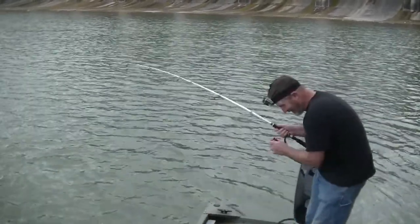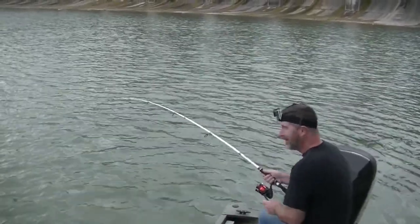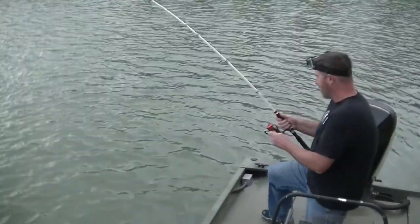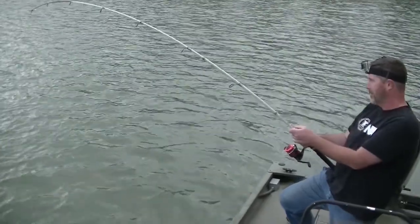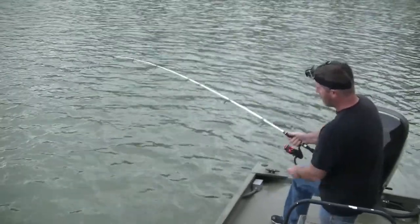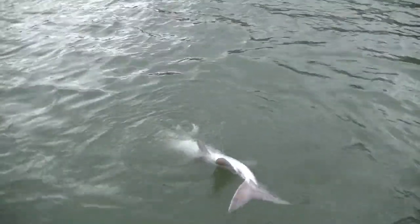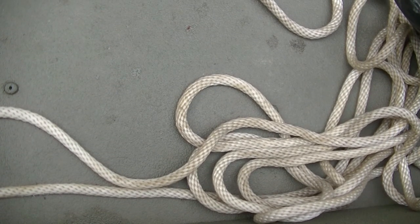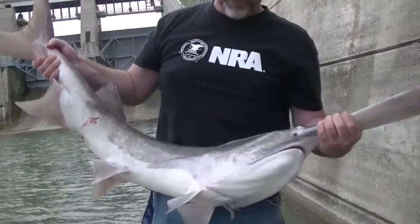He decided he wanted to go down again, like he's not done yet. That's a nice one. Yeah it is. I'll get down here and put the camera in the water. That is a big fish — not big enough — but let me get a picture.